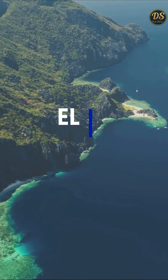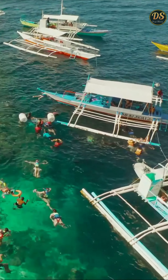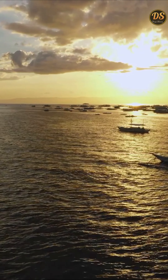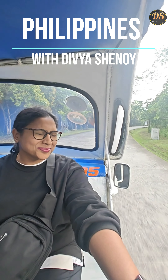Welcome to El Nido. In this video, as part of Tour A, we will kayak through the beautiful Big Lagoon, snorkel in the Small Lagoon, discover the Secret Beach, and end our journey at the stunning Seven Commandos Beach. I am Divya Chinoy and you are watching Philippines with Divya.